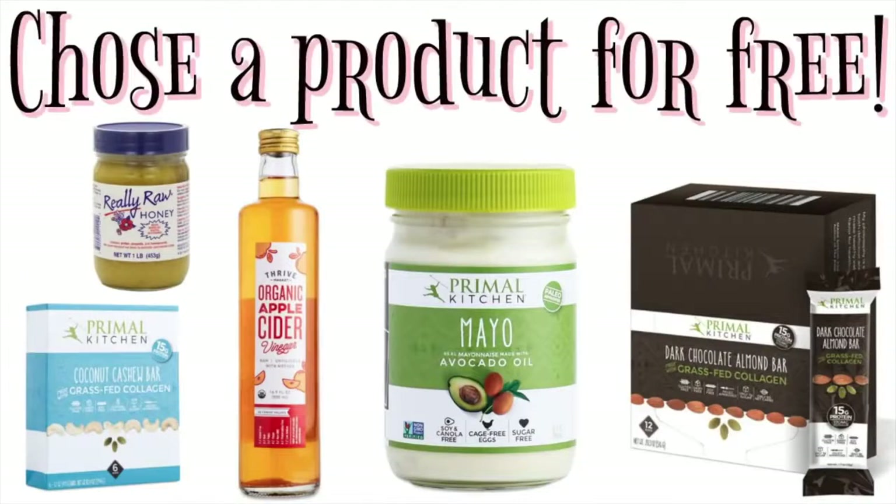That was everything I prepped for this specific week. Remember, you get to choose one of these products completely for free just for watching this meal prep video, plus a full month subscription to the Thrive website at no cost. I already own these — you've seen me eating the coconut bars and dark chocolate bars on my Snapchat, and I take one tablespoon of apple cider vinegar every morning. These are just daily staple products in my and Christian's routine. Click the link below to redeem your free product, thank you so much for watching, I love you — please subscribe to my channel and I'll see you in my next video!